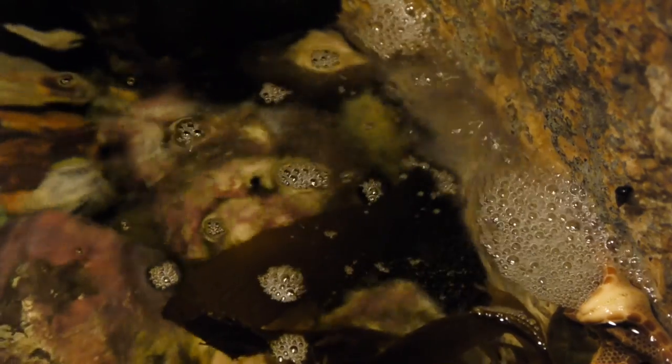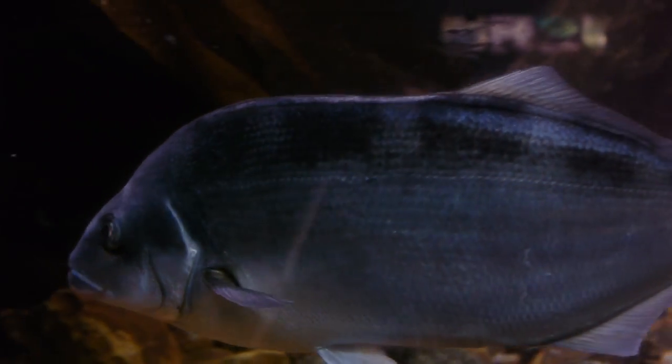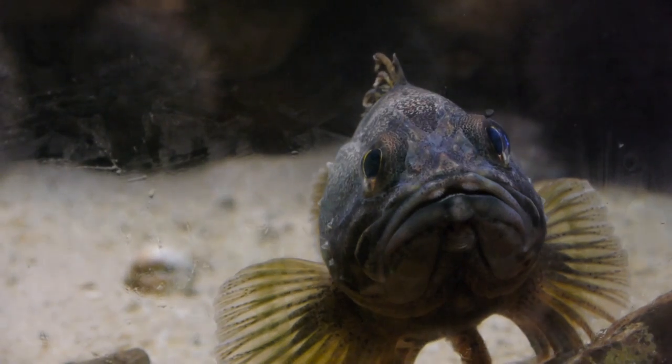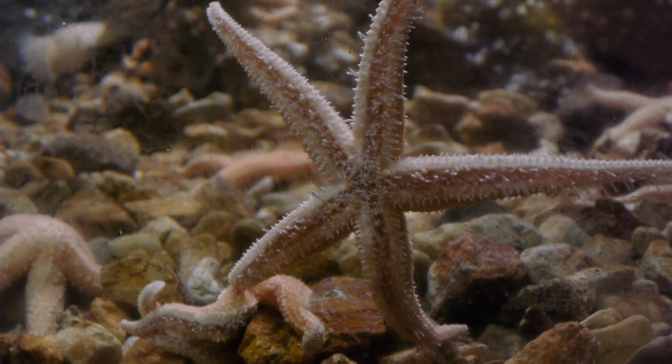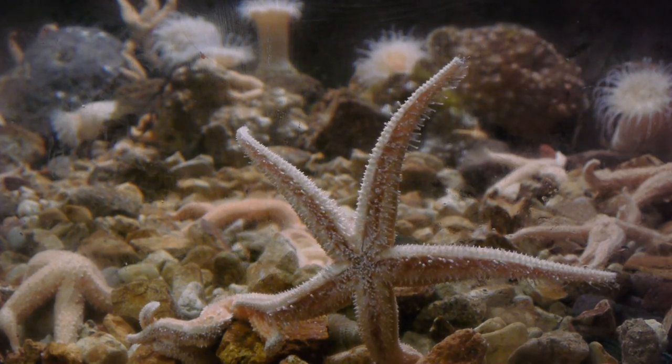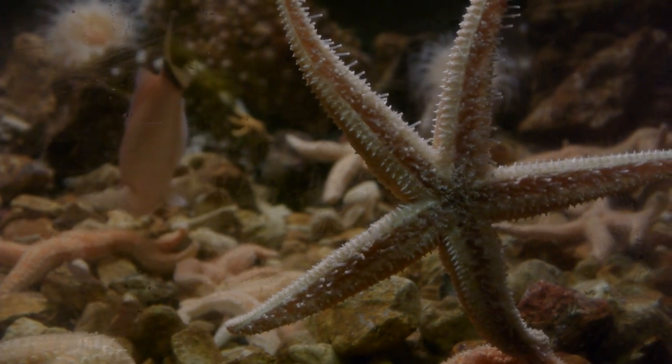The biggest challenge to a life underwater is how to get oxygen from the environment. How does a fish do this? Well, all fish have gills – thread-like structures that allow them to filter dissolved oxygen from passing water. The starfish has a complicated hydraulic system in its feet, which it uses to breathe, and so we can assume that they are not fish at all.